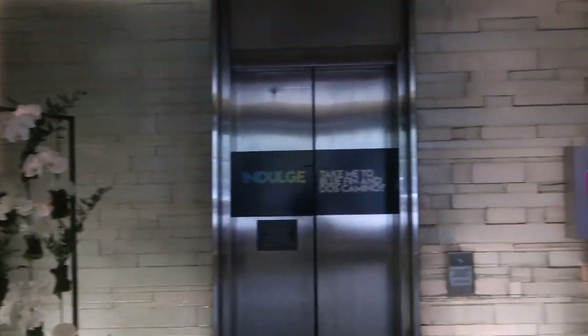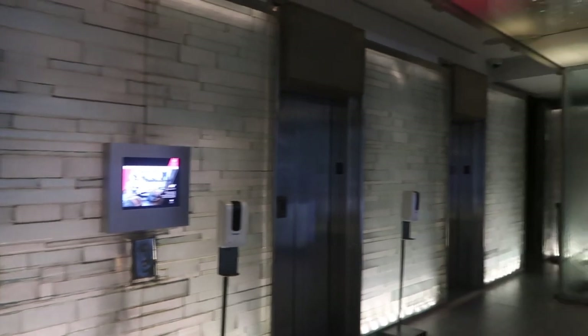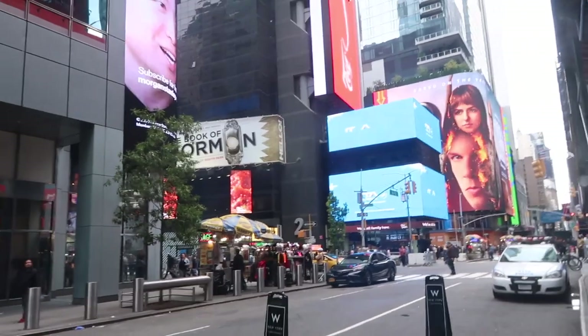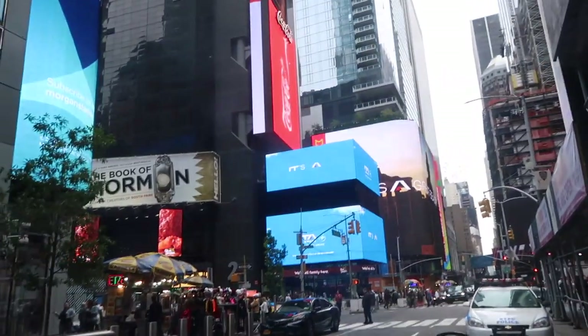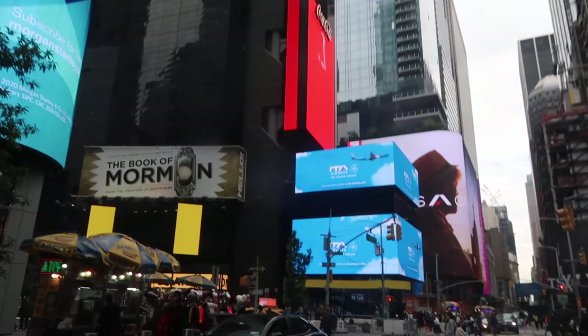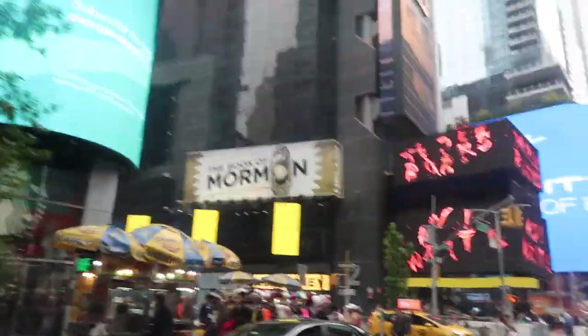So this is our entrance to our hotel — how cute is this? I'll give you a proper tour when we get back, but we're staying at the W. Oh my god, we are officially staying in Times Square, so we're gonna go for a little wander this morning.